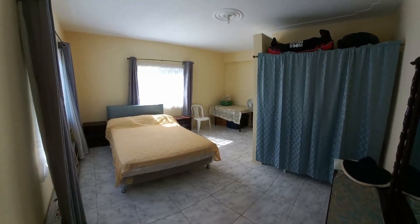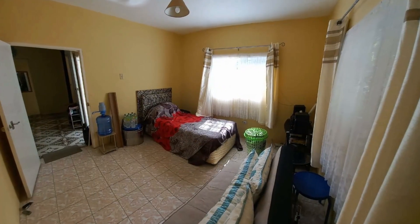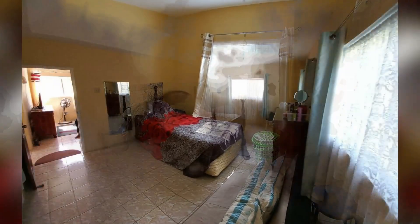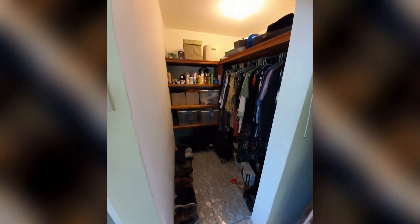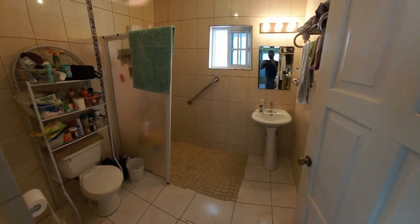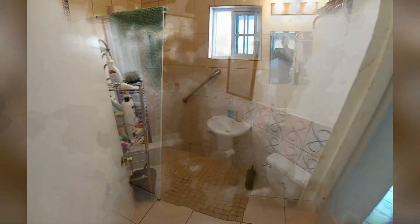These are some of the bedrooms — the bedrooms are very spacious. And these are some of the bathrooms.